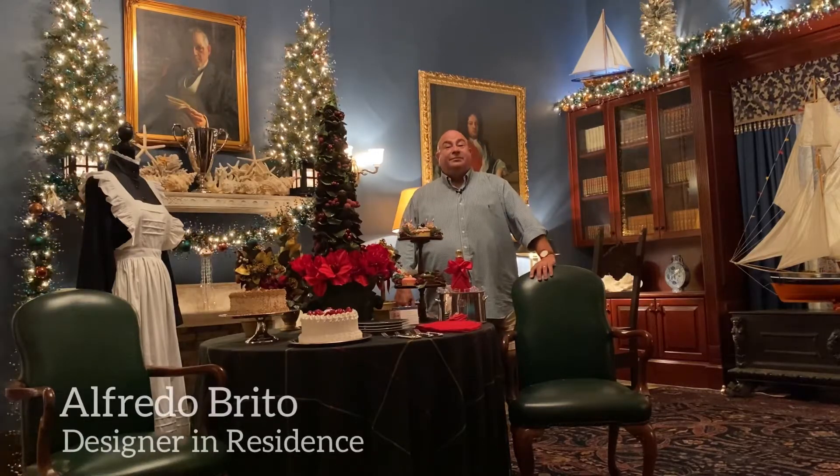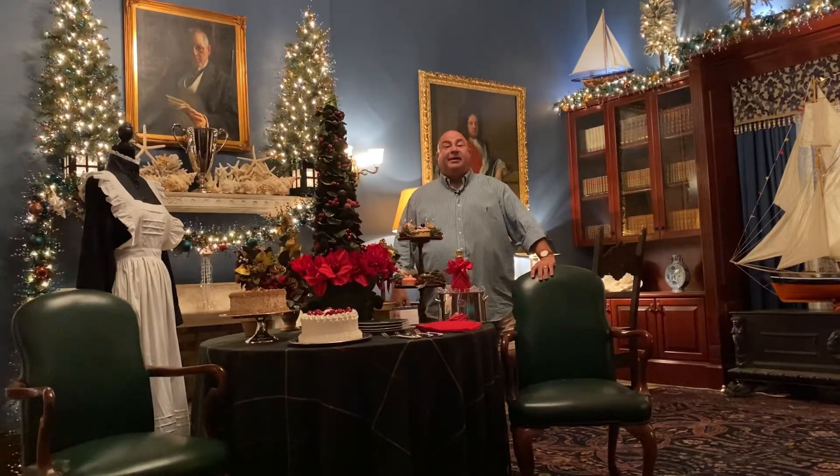Hello, welcome to Mr. Deering's Library, my favorite room at the Stone House.